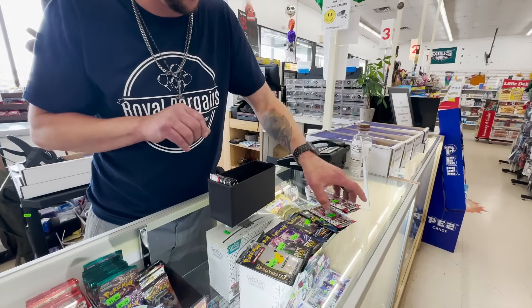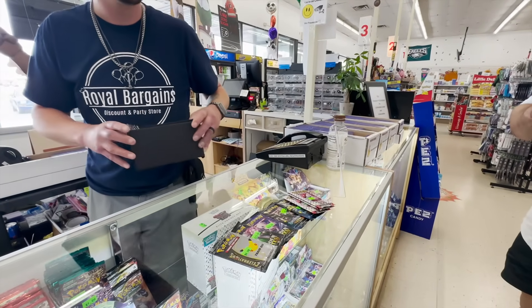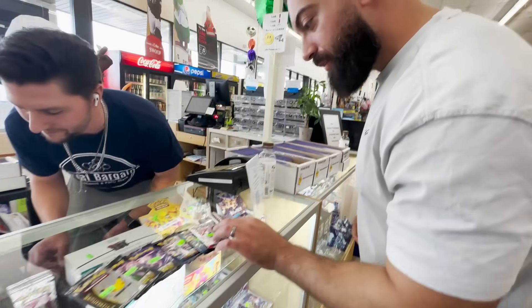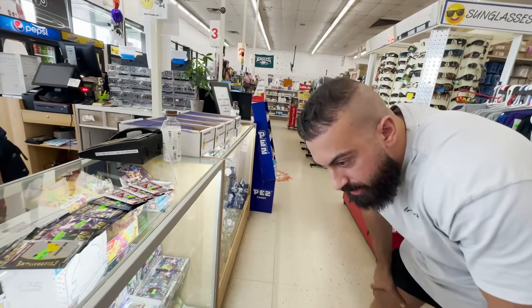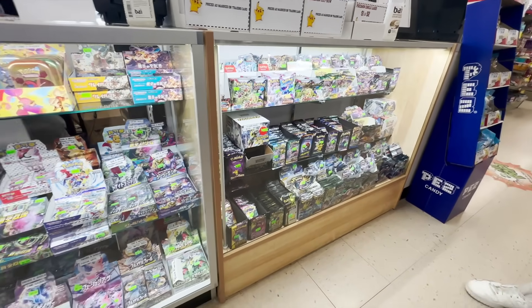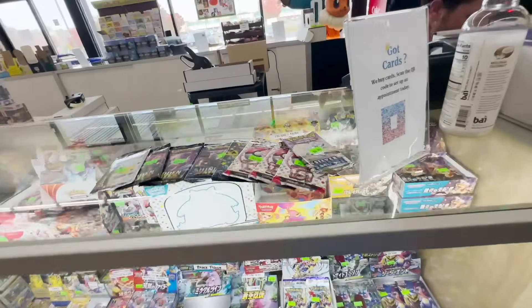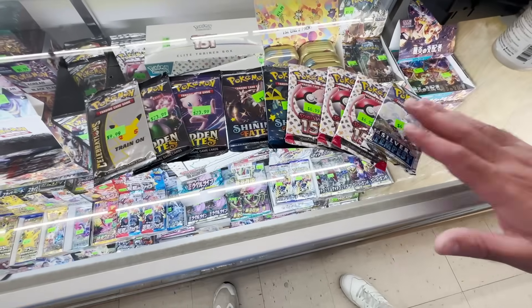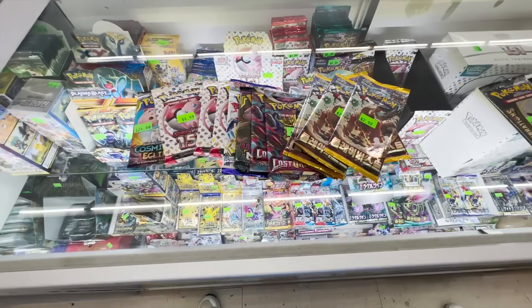Now, are you picking these or does Nick pick them? Let's do it like we did before — you pick one, he picks two. I'll go with the front one, then these two. That's 70 dollars. Five dollars left — final pack is going to be Silver Tempest. There's the lineup — I mean, I gotta pull something, right?